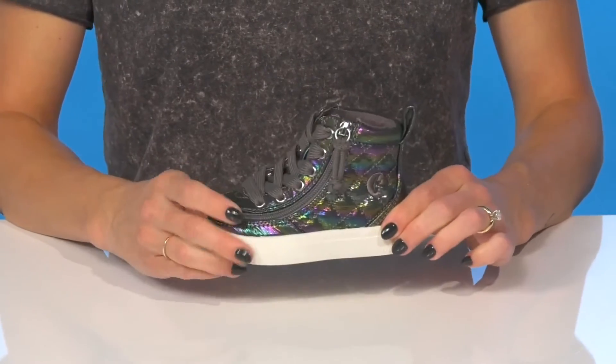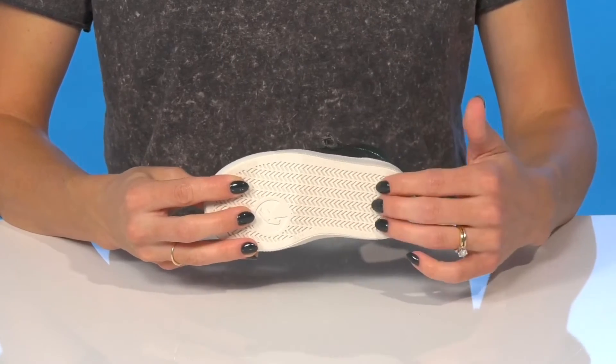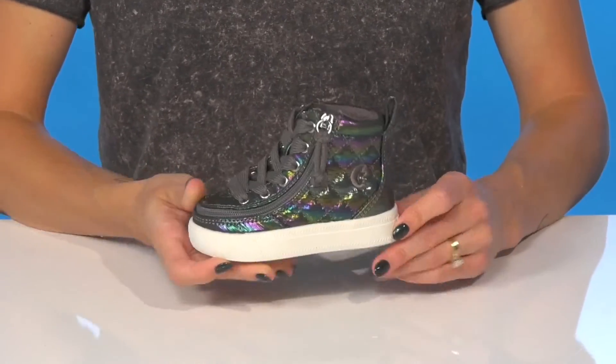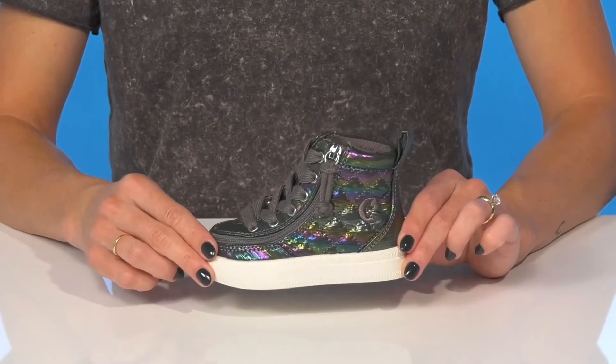These have a flexible, lightweight feel to them and they sit on top of a sweet outsole — it's rubber and has some flocking to help with traction under their feet. I think these will look really cute styled with a pair of denim jean shorts and a graphic tee.